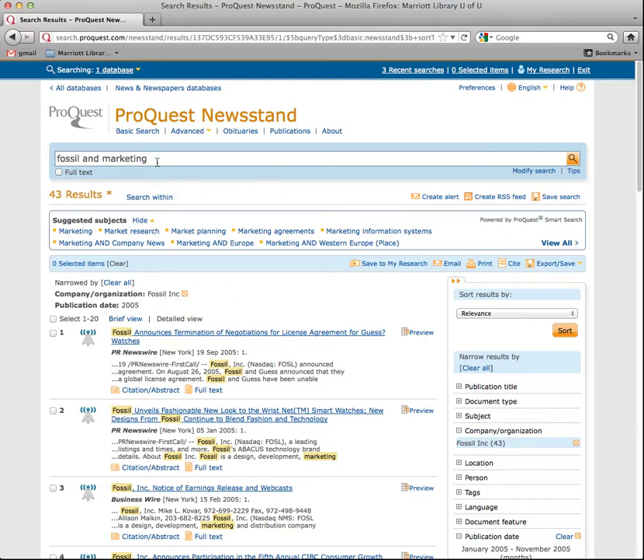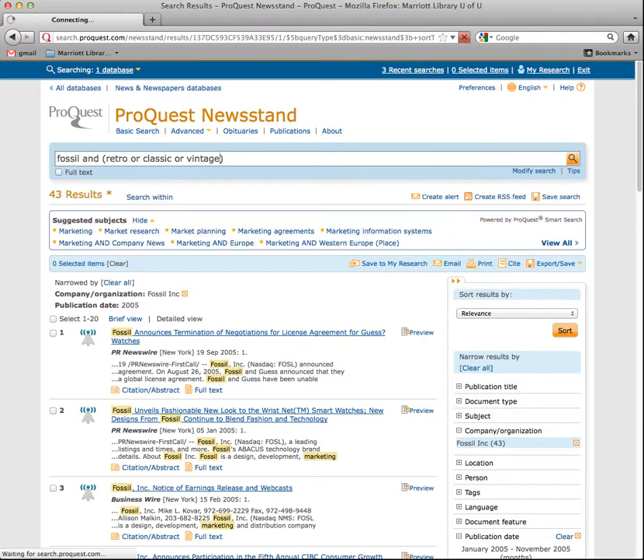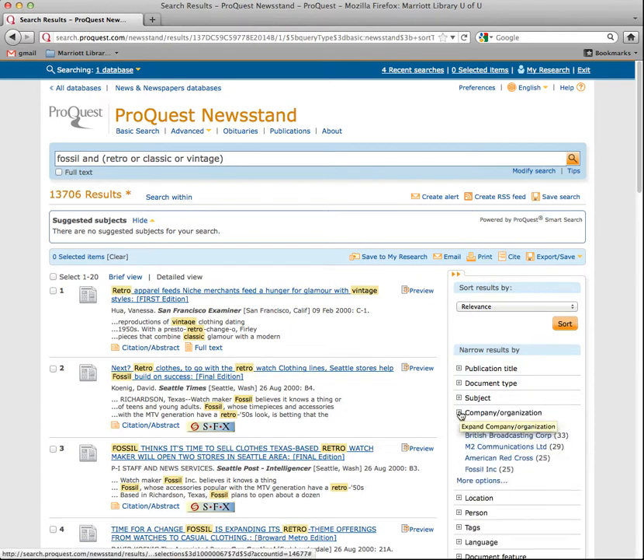I'm going to go back and do another search — this is called a nested search. You put it in parentheses when you don't know exactly what you're looking for but you know several keywords. So I'm going to do retro, then put OR in between — retro OR classic OR vintage. Let's see what comes up. Again, you have to go to the company — Fossil Inc. — and there's only 25 results. This might be a good search.